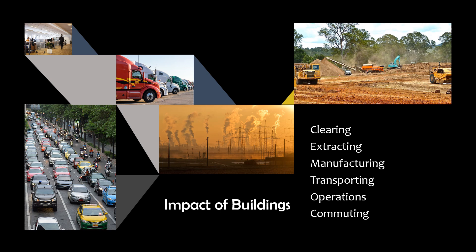If we continue to build buildings and communities in the way that we've always done, we affect our health, our economy, and our surrounding environment. We do that by clearing land, which destroys wildlife habitat. Mining, manufacturing, and transporting materials, which can pollute water and air with toxic chemicals and CO2. Operating those buildings also uses a lot of energy and water and generates waste. And all the transportation needed to get you to and from work, along with supplies and equipment needed to support you, compound the problem.